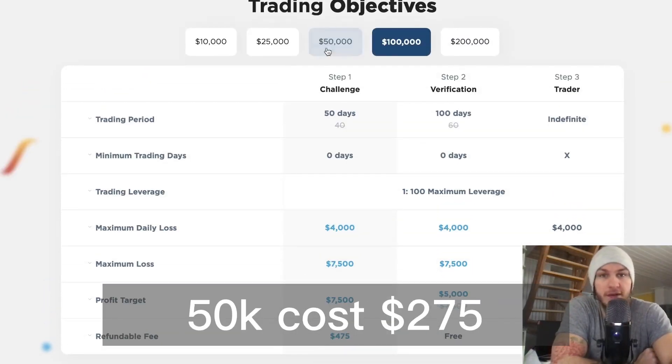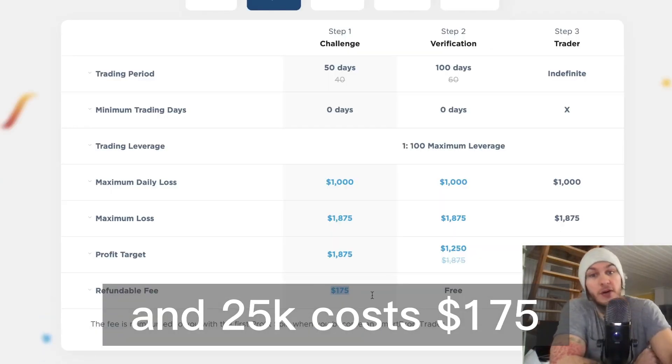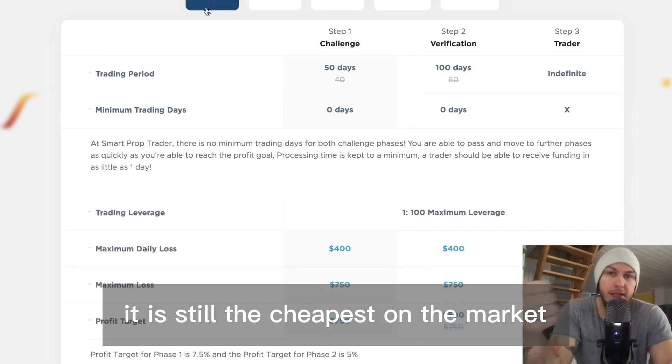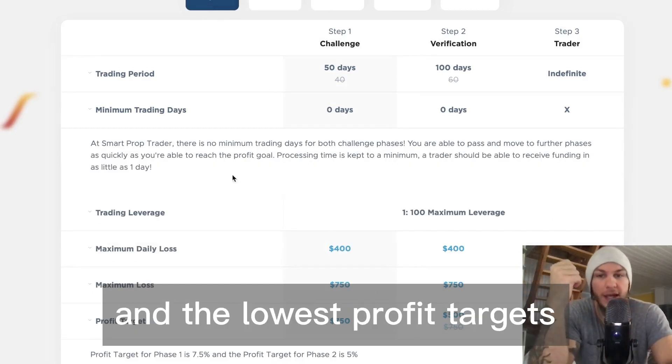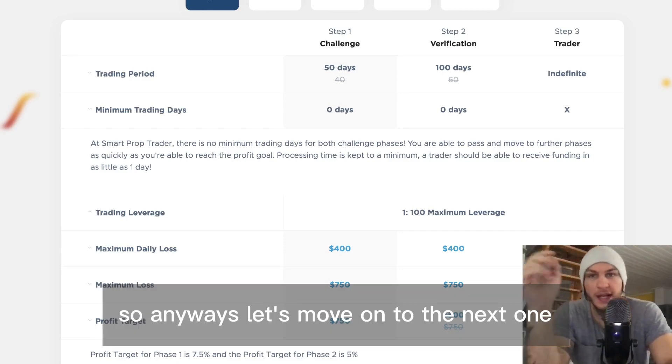100k costs $475, $50k costs $275, and $25k costs $175. It is still the cheapest on the market with the lowest profit targets, which means that you can get funded easier. Let's move on to the next one.